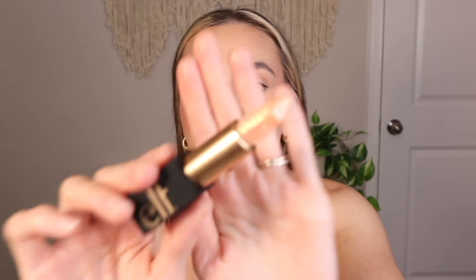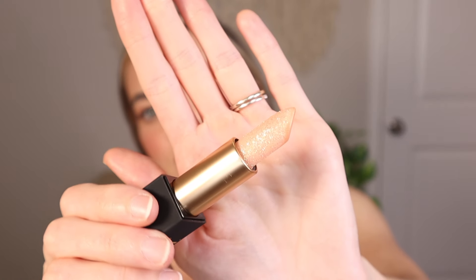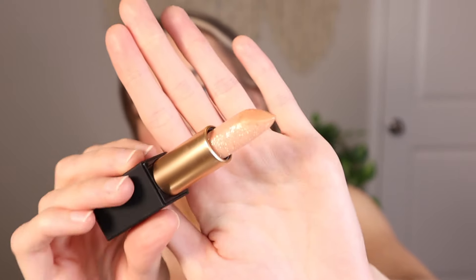The Pinky Swear e.l.f. lip liner is two dollars — I talk about these all the time on my channel, they're amazing. There is glitter on the lip balm — it's supposed to be a dupe for Tom Ford. It's a little rough on first use but once you get it going it's so buttery smooth. You can see the glitter is going on the lips.